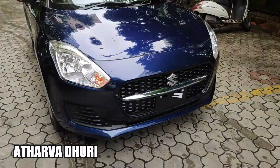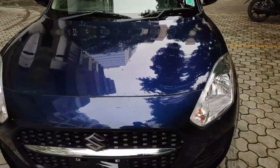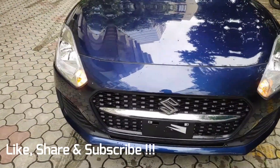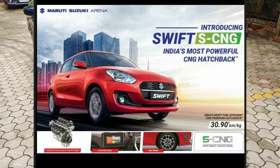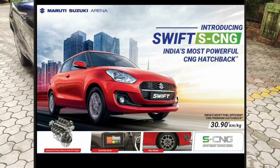Hello friends, welcome to today's new video. I am going to talk about a very good surprise from Maruti. This is the Swift CNG launch. Maruti is actually geared up for its launch and has a very good surprise with the Swift CNG.